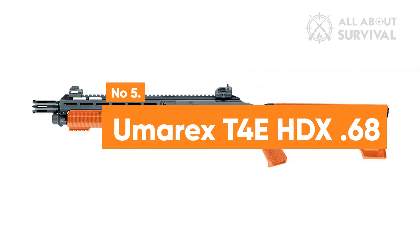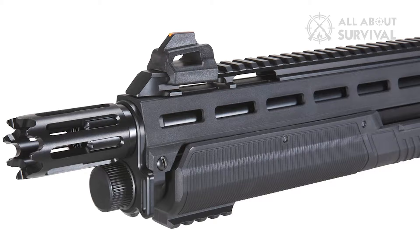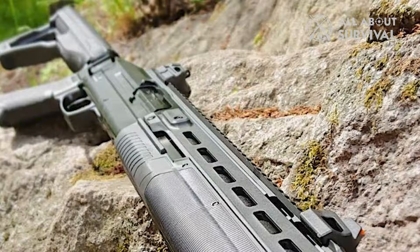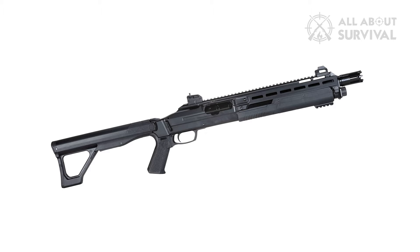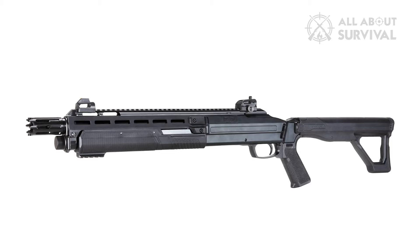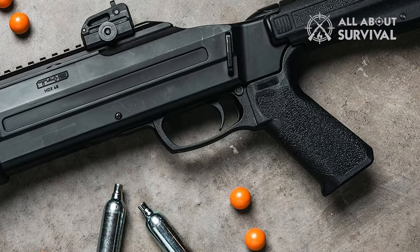Number 5: Umarex T4E HDX 68. The Umarex T4E HDX 68 paintball shotgun is a robust and realistic paintball marker designed to mimic the experience of using a tactical shotgun. Manufactured under the T4E Training for Engagement line, it's specifically crafted for military and law enforcement training purposes, but also serves as an excellent choice for paintball enthusiasts. Constructed from a combination of metal and polymer, the HDX 68 weighs 6.8 pounds and features a 16.2-inch metal smoothbore barrel. It operates on a dual 12-gram CO2 power source and has an ammo capacity of 16 rounds of 68-caliber paintballs or rubber balls.